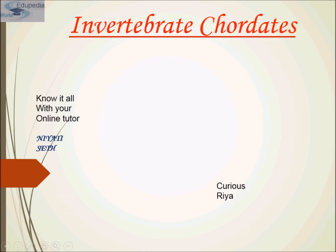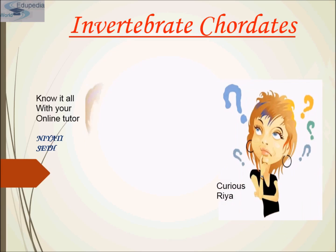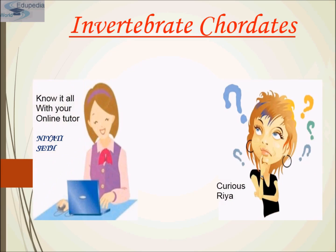Hi students, my name is Nearty Said and thanks for watching Edopedia World videos. My topic for the presentation is Invertebrate Chordates. Turn your frustration into fun with your online tutor, Nearty Said. So let's proceed towards our topic that is Invertebrate Chordates.